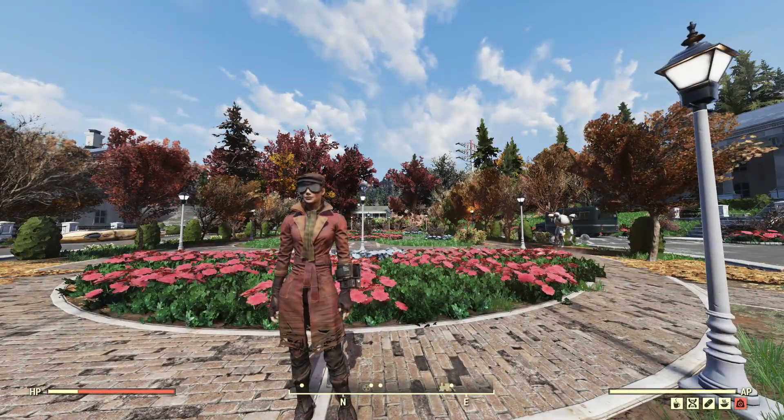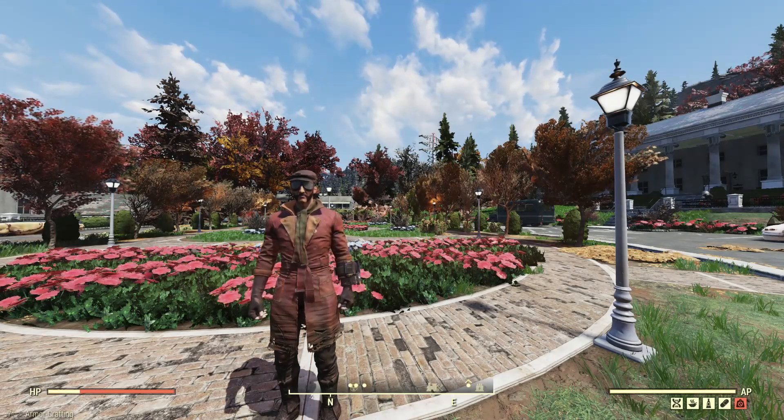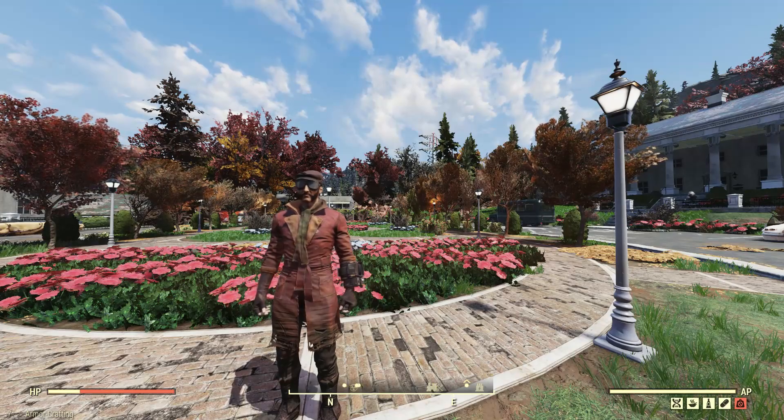I think it looks pretty good. I might actually use it in game, though I might ditch the goggles. Here's how it looks on a male character. It might be worth it for collectors and role players.